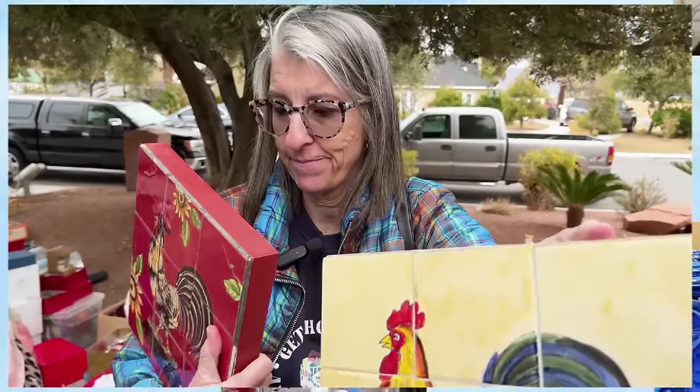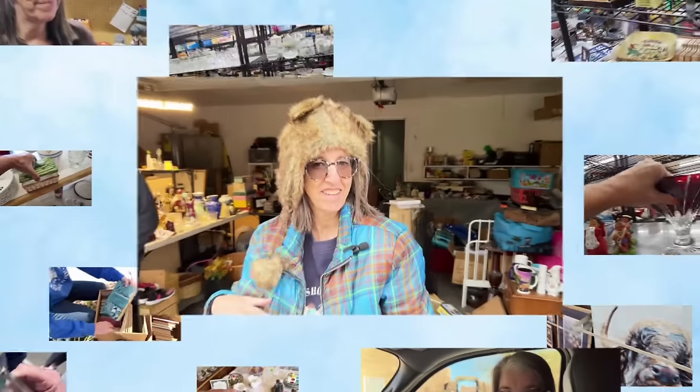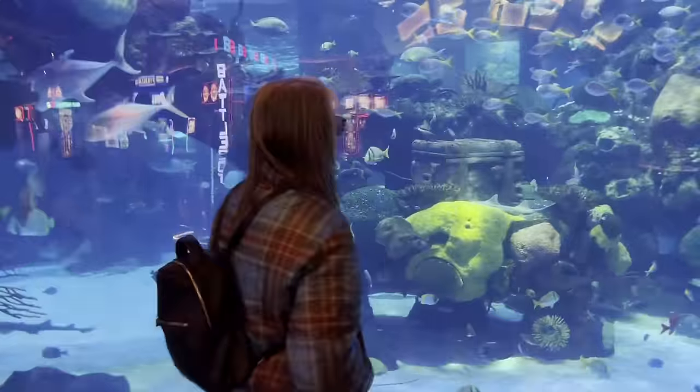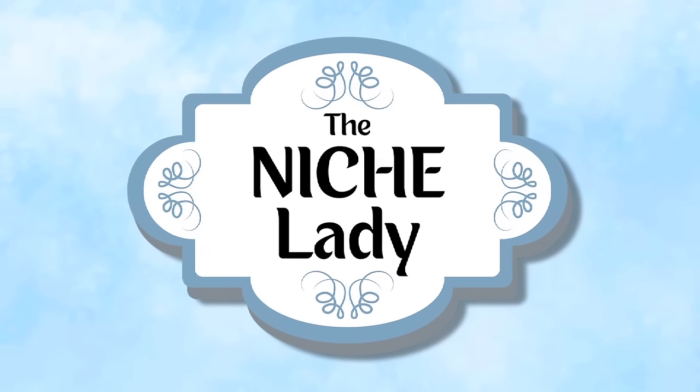I've been a reseller for nearly 40 years and I can't imagine my life without thrifting. I've learned about a lot of things over the years and I love to share my knowledge and adventures with you. So let's go be profitable and make it fun.